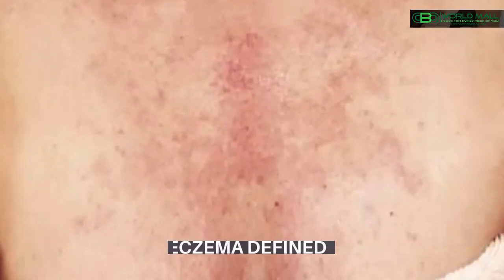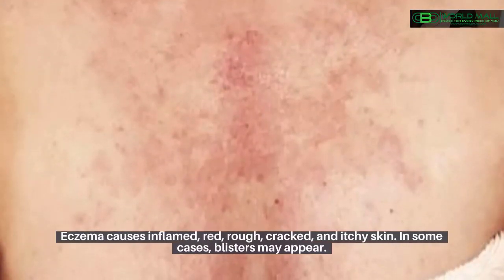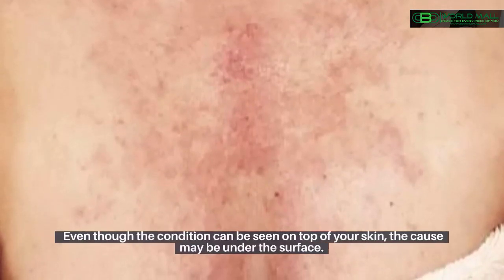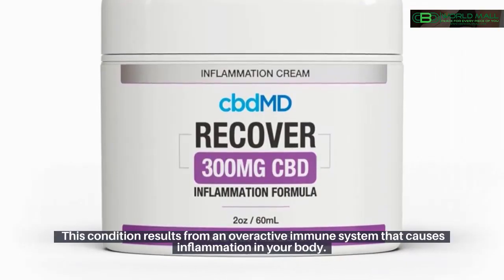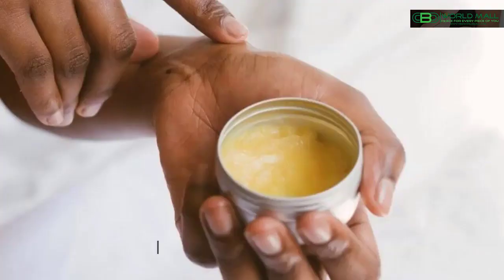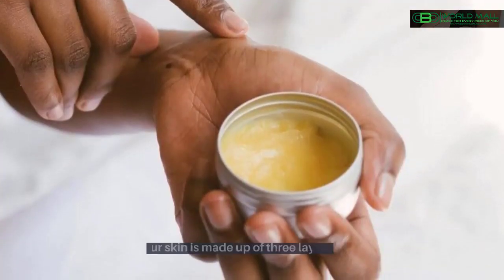Eczema defined: eczema causes inflamed, red, rough, cracked, and itchy skin. In some cases, blisters may appear. Even though the condition can be seen on top of your skin, the cause may be under the surface. This condition results from an overactive immune system that causes inflammation in your body.